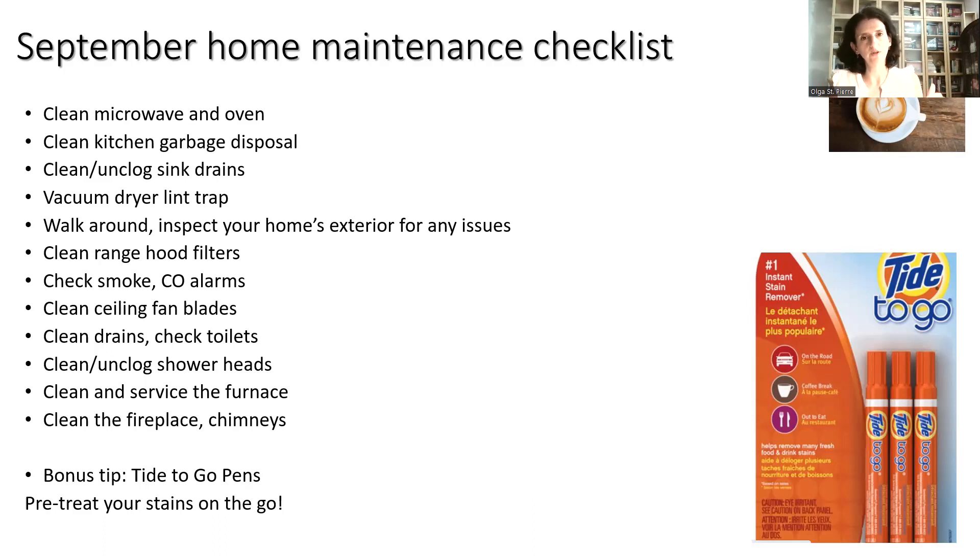Servicing the furnace is on the September checklist for a good reason. Everybody's going to wait until it gets cold in October and November to do things. My suggestion is to schedule those appointments now, because you'll be able to get better times and better appointments without having to wait in line. It is also time to check your chimneys and get your fireplace cleaned in anticipation of cold weather, so you're not waiting weeks for the next available appointment.